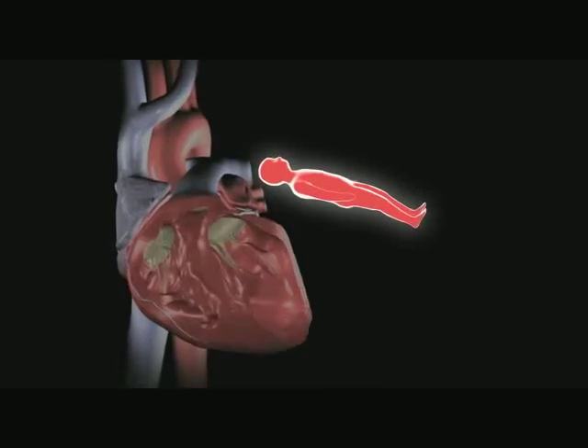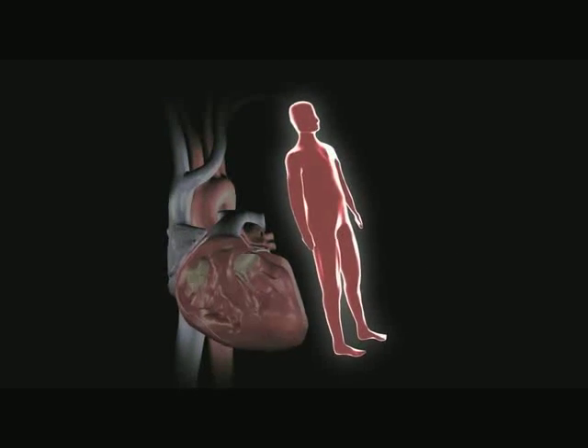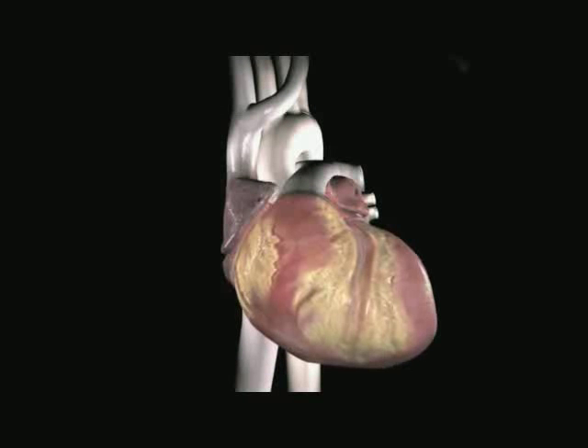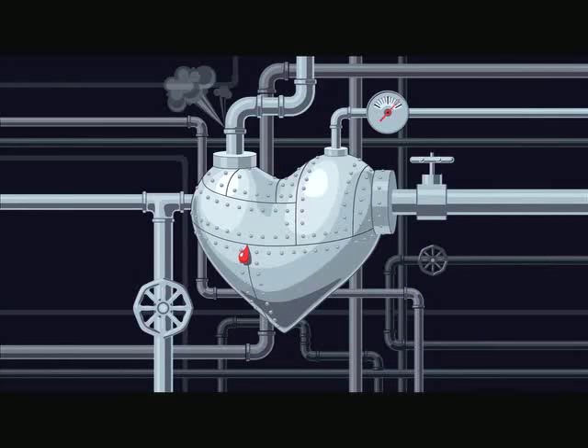The heart is a complicated machine, working from conception to death without our conscious help. Over time, stress, environmental factors, and lifestyle can damage the heart. Your heart has two main systems.